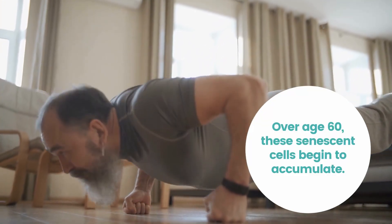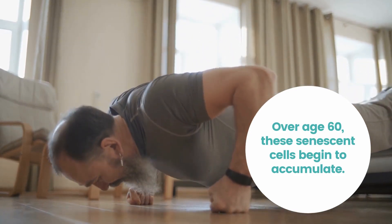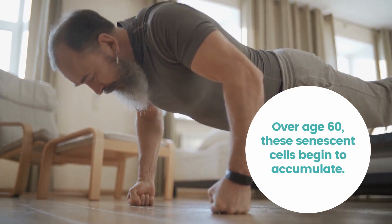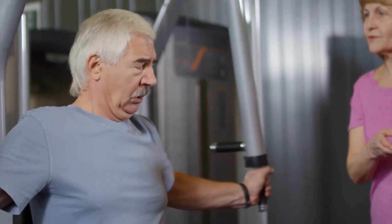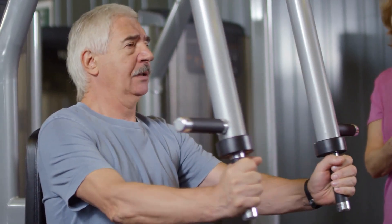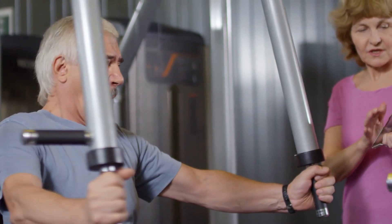I spoke about my age, but obviously over the age of 60, senescent cells begin to accumulate and cause problems. My perspective will change when I'm 55 or 60. If I do take senolytics, it will be for one day, once a year. The older I am, the more frequently I would take them. So maybe if I'm 70, consulting with my doctor first, I would take them every quarter for one day.